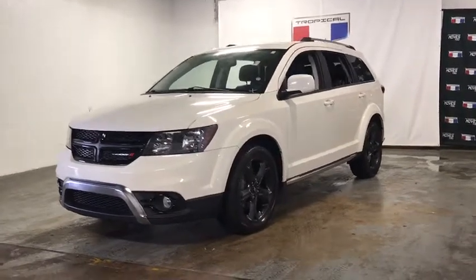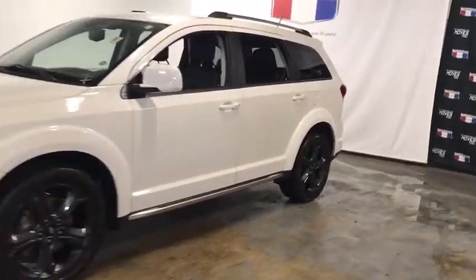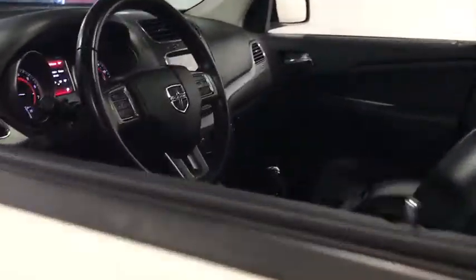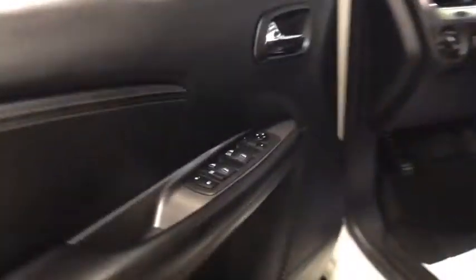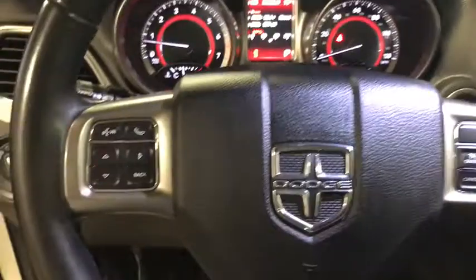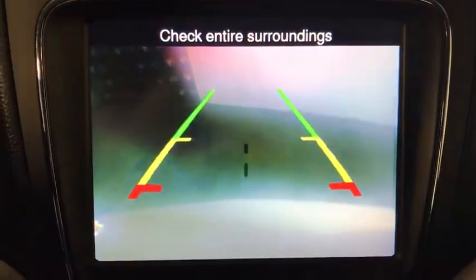Looking for the right vehicle? Check out the 2018 Dodge Journey. Dodge Journey combines the practicality of an SUV with the comfort of a car, all while boasting a style all its own. The Journey's optional third-row seat, along with innovative features like a chilled beverage cooler and in-floor storage bins, make it a good and affordable alternative to a traditional minivan.